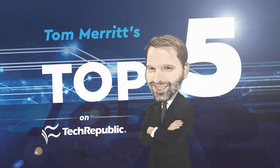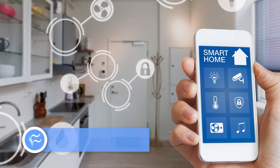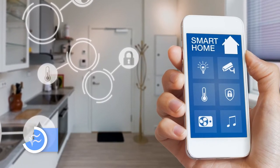I'm Tom Merritt for TechRepublic. Smart homes are not just for the rich and famous anymore. With a trip to the hardware store, you can make your home or office a little more automated and a little easier to manage. If you haven't dabbled already, here are five smart home devices you need to know about.